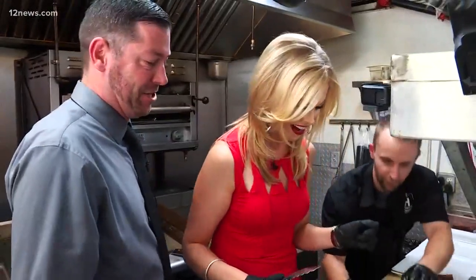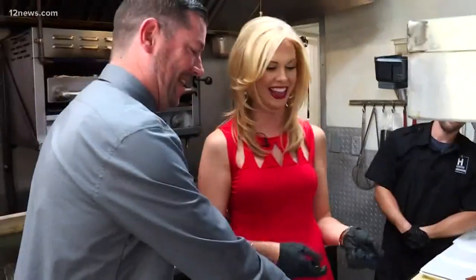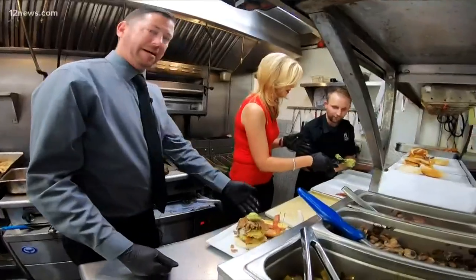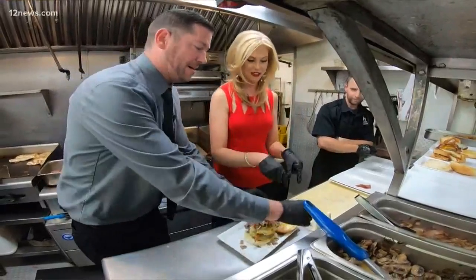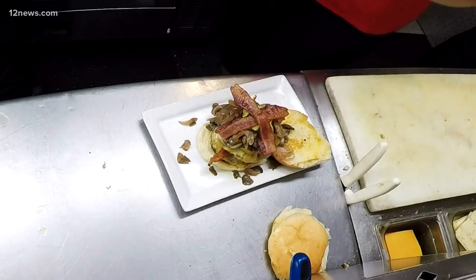This is already getting sky high and we're not even done yet. Grilled mushrooms — I feel like I'm playing a weird game of Jenga, like it's about to topple. And then grilled onions, we've got some guacamole, and then you add the last two slices of bacon right there. X marks the spot. You're gonna take a big bite. And if you really want to go for it, you can even add a fried egg on top.